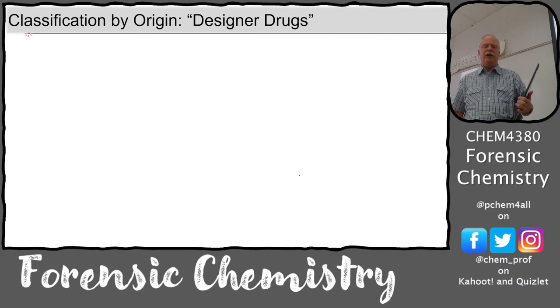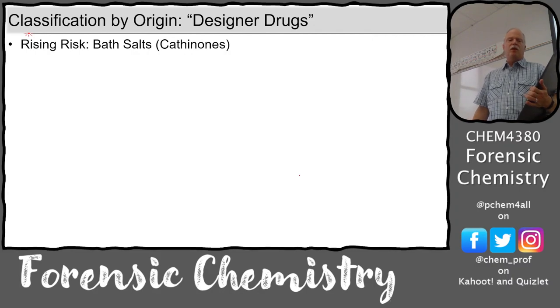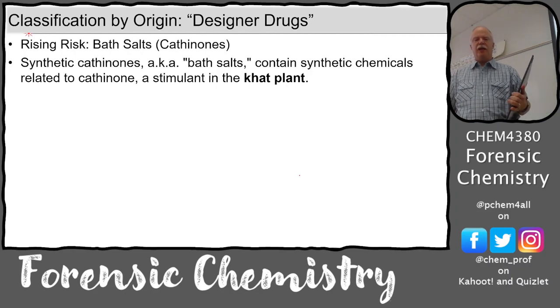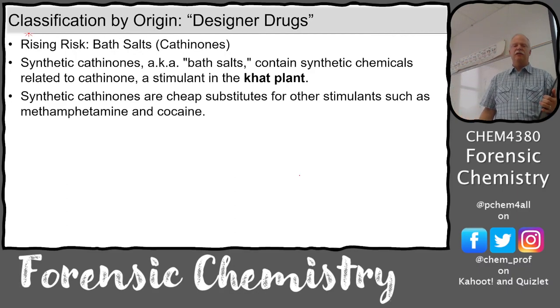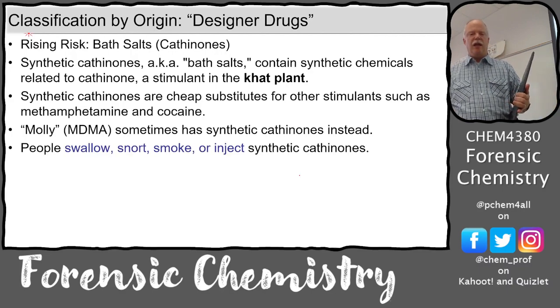There are other ways to classify drugs - again, by origin. The classification of designer drugs includes bath salts, or cathinones. If you hear cathinones, they're talking about bath salts. They're taken from the cat plant and are cheap substitutes for other stimulants. Sometimes they're used to mask the absence of cocaine. Molly or MDMA sometimes has synthetic cathinones substituted in. People swallow, snort, smoke, or inject these different cathinones.